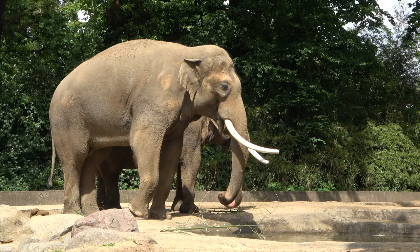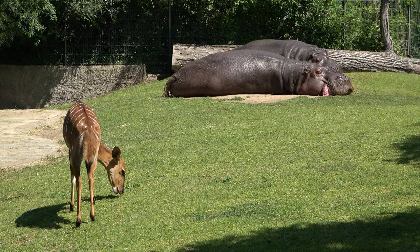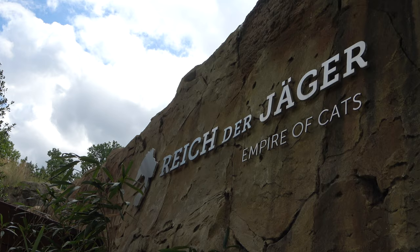Hello everyone, and welcome to a very special episode of Zoo Exhibit Tours. Usually my tours take place in UK zoos, but recently I took a trip to Germany to visit some German zoos. For today's video, I am at Zoo Berlin, and I will be touring their brand new predator house, named Empire of Cats.